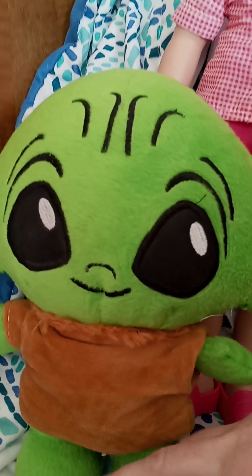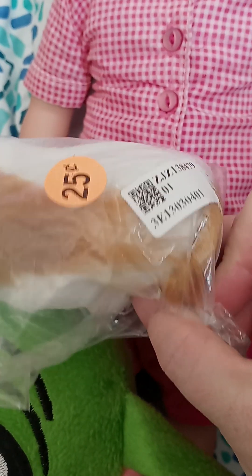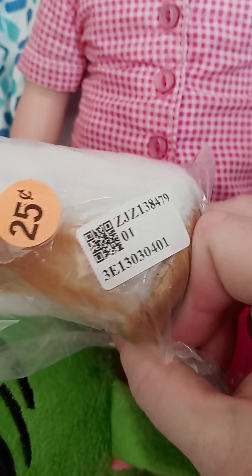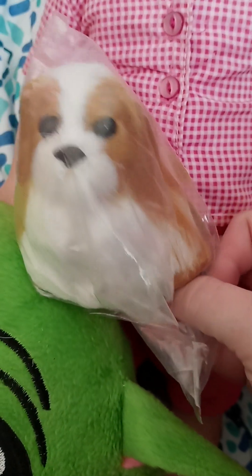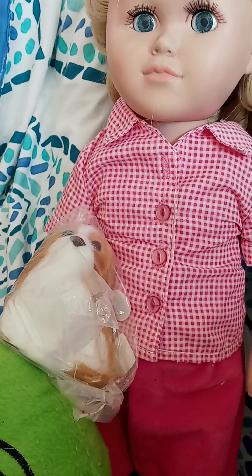At a different community neighborhood yard sale I found this little doggie — it's like a little shih tzu. I love shih tzus so I'm so excited to get him. He is going to be a little pet for my 18-inch dolls, so they've got a little puppy to take care of. So cute.